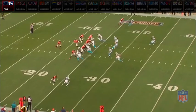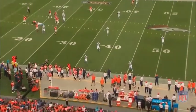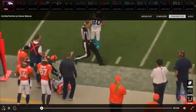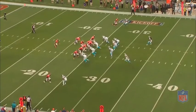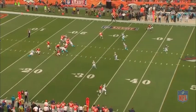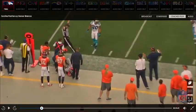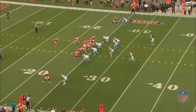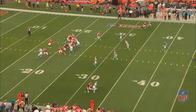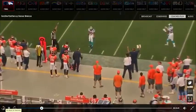I want you to watch how Sanders runs this comeback route. He presses hard vertical to make it seem to the cornerback like he's going to run past him. So there is no tell by Sanders that he is going to stop on a dime and run the comeback. That's a key to running great routes at the highest level — make everything look like something else. In this case, Sanders makes this route look like a fade.